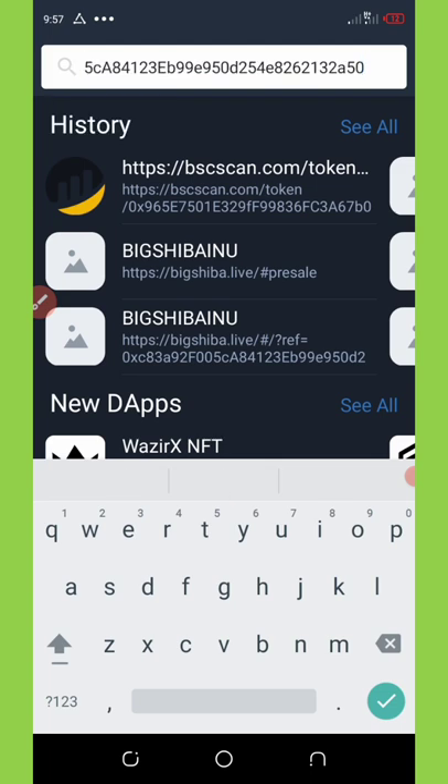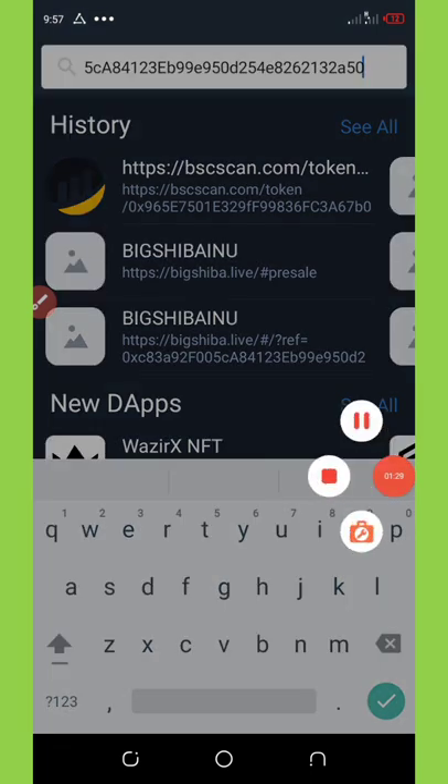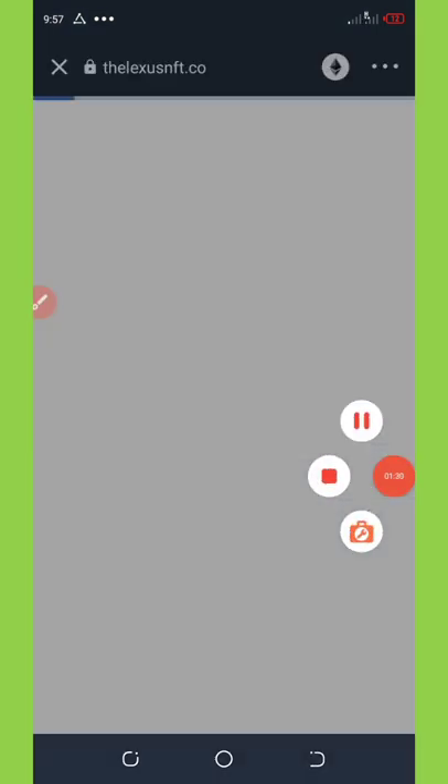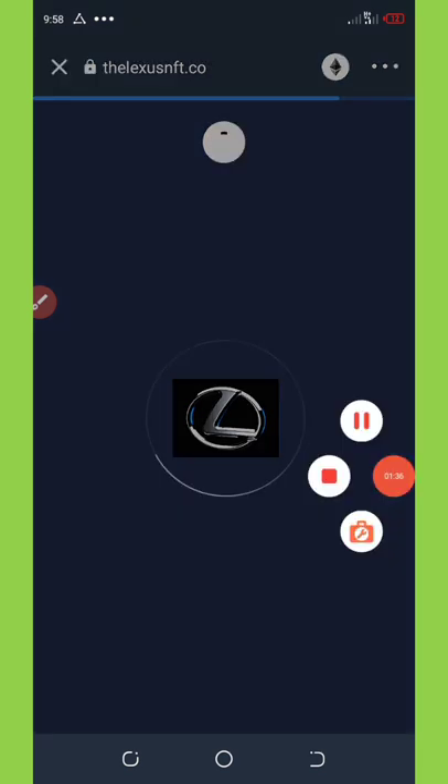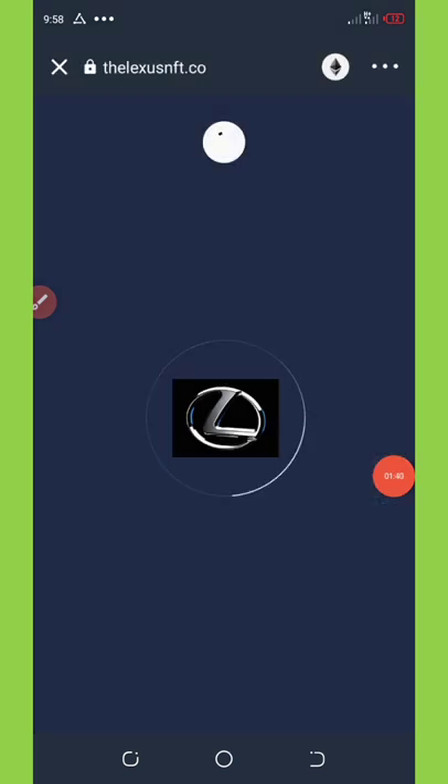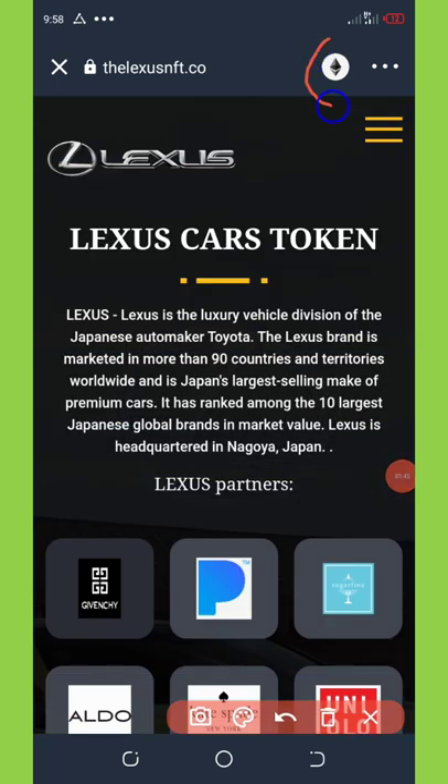Once I click on it, I'm gonna need to paste the link I copied into the space provided at the top of my screen, and then I'm gonna click on the search button. After this loads up, you're gonna need to change the Ethereum network to BNB Smart Chain in order to be able to claim this token.